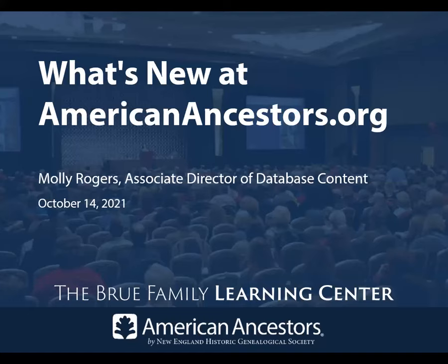Hello, and welcome to our webinar series, What's New at AmericanAncestors.org. My name is Geneva Morse, Vice President of Education and Programming. Here at American Ancestors and New England Historic Genealogical Society, I will be moderating today's event. American Ancestors is a nonprofit organization supported by our members and donors. We provide resources and expertise in nearly all aspects of family history and are pleased to offer such programming for our members and friends around the world.